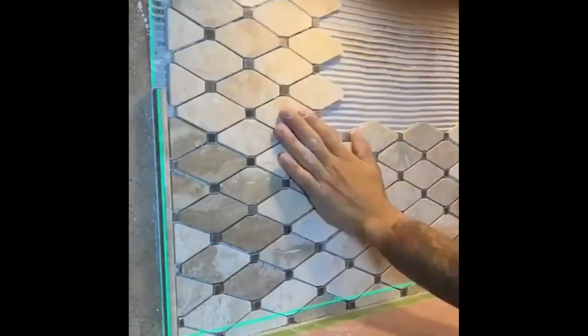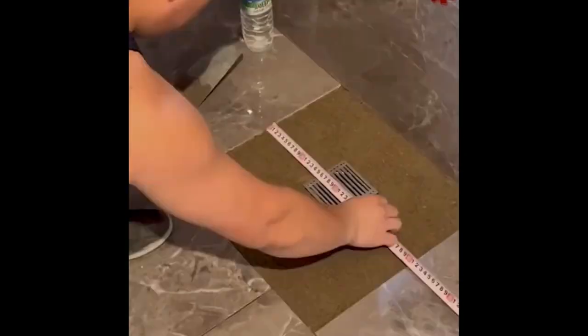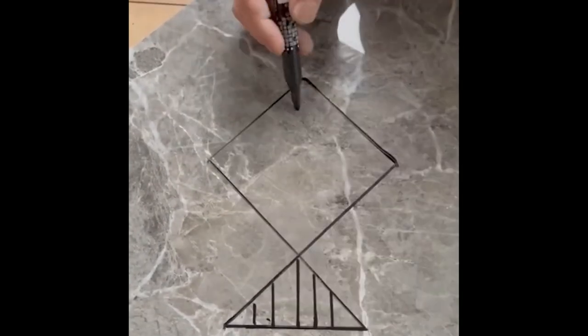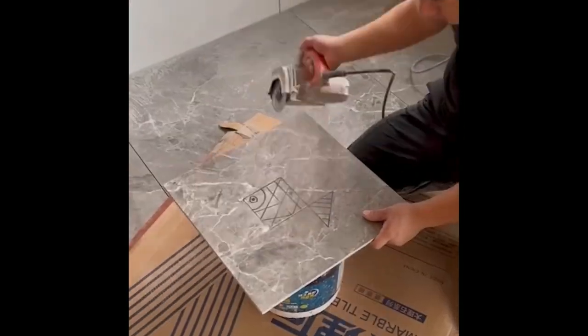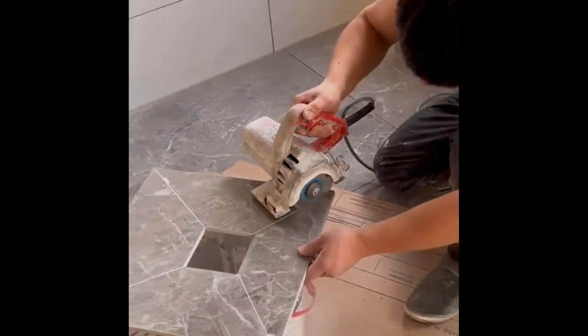Mosaic tiles are small tiles that have been used to create decorative patterns for millennia. Tiles have been around for a long time — the earliest known tiles were found in an archaeological dig in Egypt, and they date back to about 4700 BC.